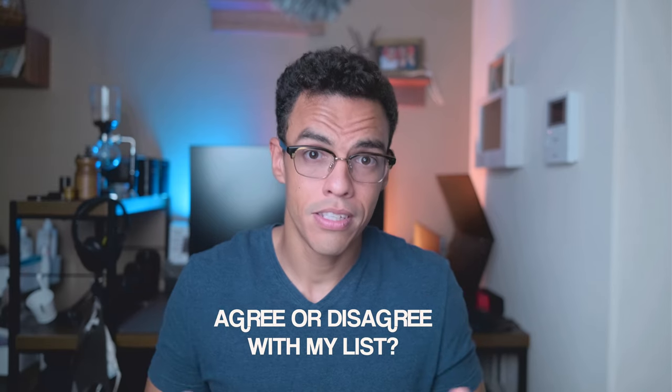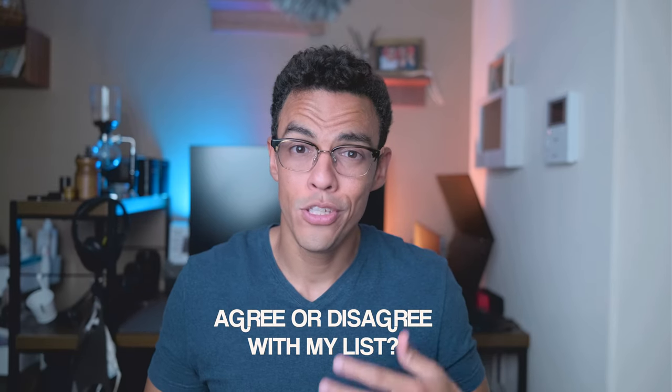That's it for today — let me know in the comments if you agree or disagree with my list, and what is your go-to lens for portrait photography. I'm really curious to know what other people are using, so let's continue the conversation in the comments. Thank you for watching, and if you want to know more about the 33mm f1.4, check out this video where I give you all the information you need before you make a purchase.